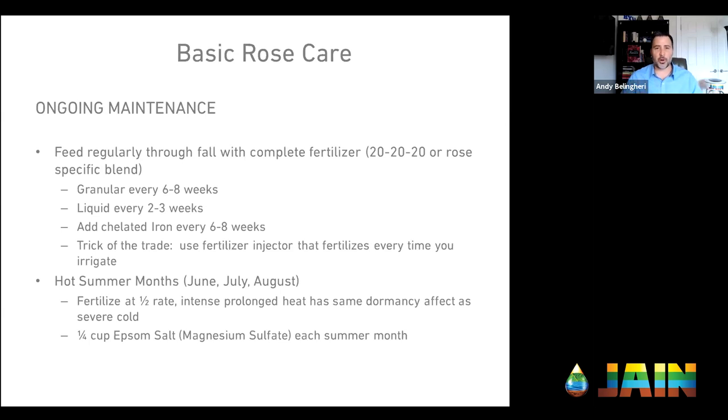Roses are heavy feeders and need to be fertilized periodically. I've heard anywhere from every two weeks to every eight weeks. The answer is yes — but it depends on what kind of fertilizer you're using. If you're using a foliar fertilizer, very little gets absorbed into the plants so you have to do that every week or two. If you're using a liquid fertilizer, that might be every two to three weeks. Granular — more gets held in there, so that's every six to eight weeks.